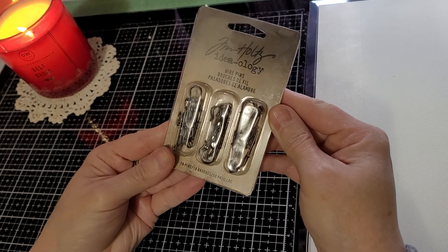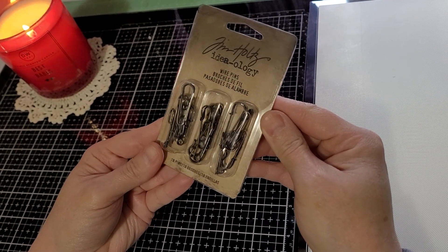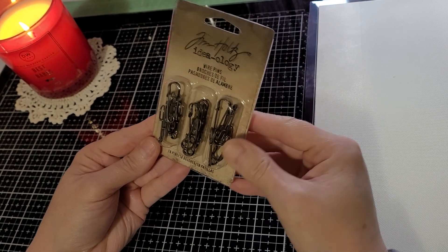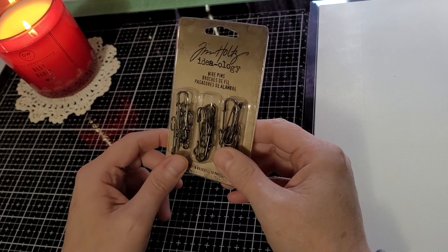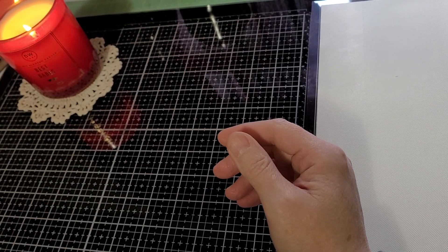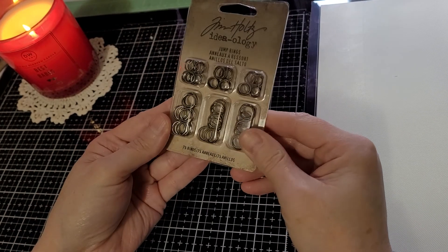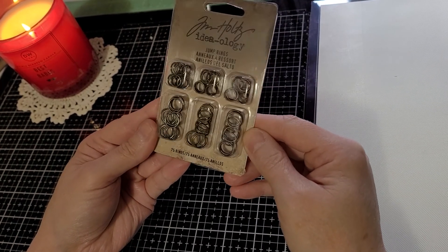Let me get started with the Tim Holtz goodies. These little wire pins — I just love them. They look so great on tags. These were all red tag clearance. And I got a few packs of these little jump rings, because you can always use those.